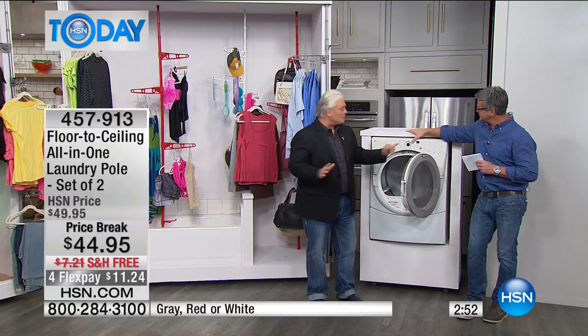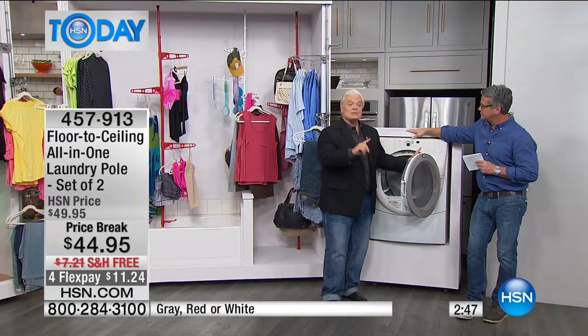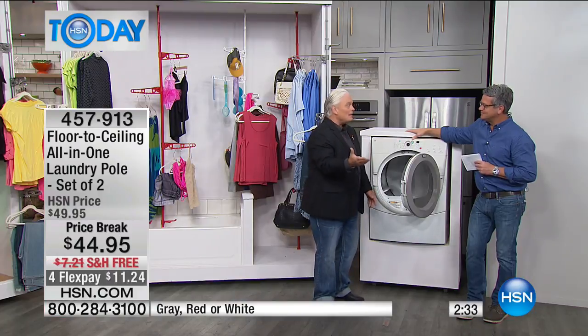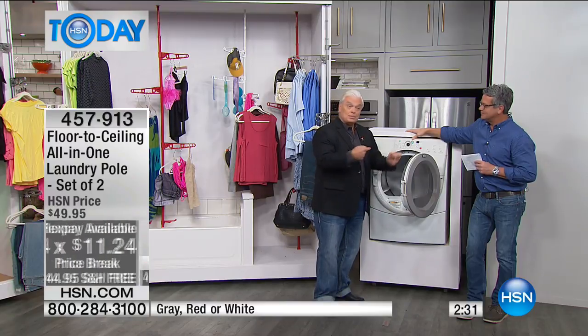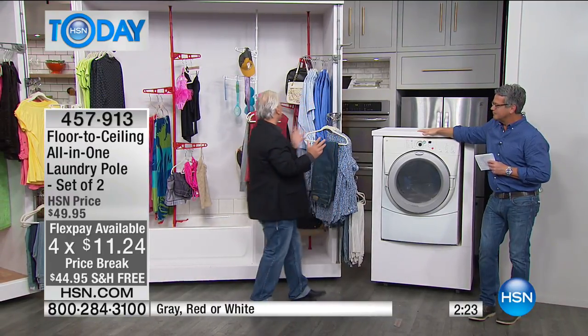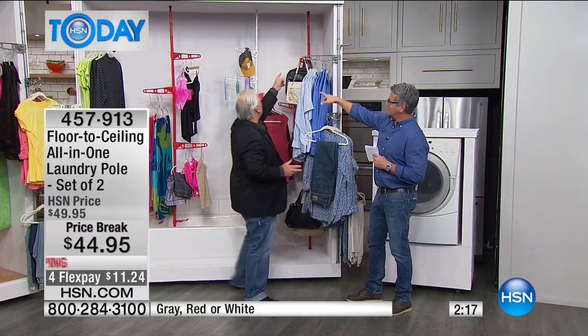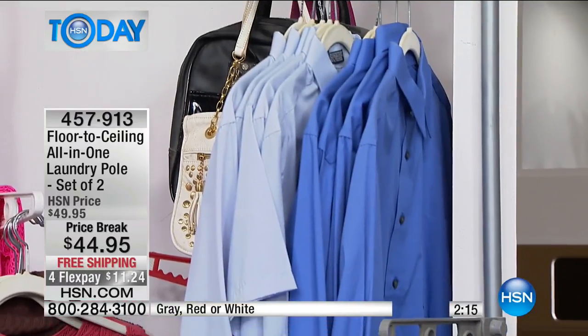A buck a load every time I hit the start button on the dryer. Forget that. Hang your stuff up on the laundry pole. Put one in the laundry room, one in the bedroom — you get two of them. Here are the three colors: silver, bright red, and white. You get two of each color you choose. It's never been this price. For New Year, we decided to give you two — one for the entryway and one for the laundry room.